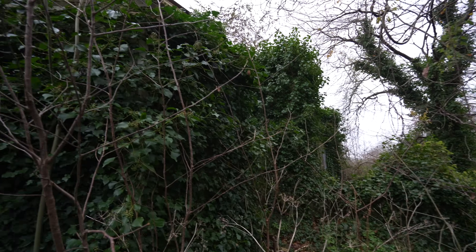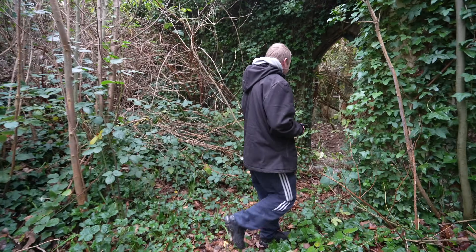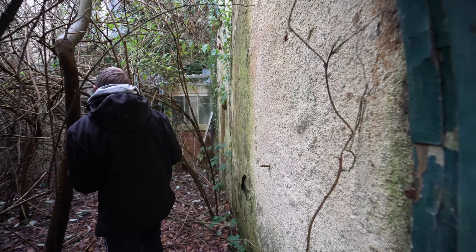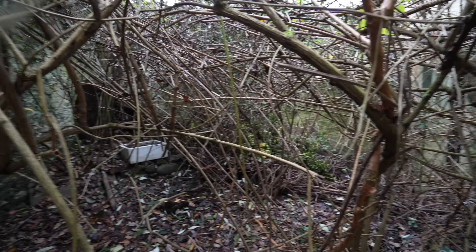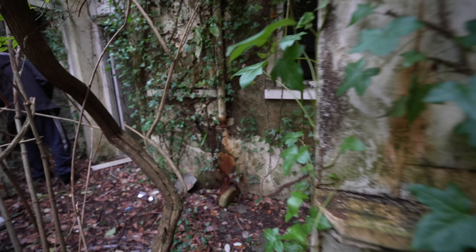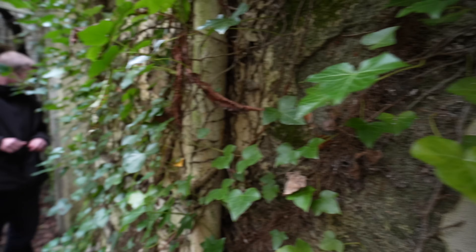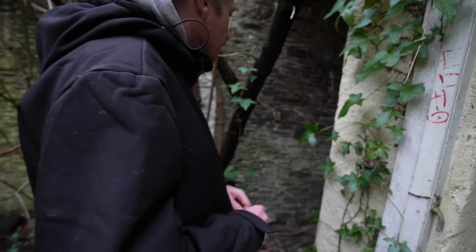Just look at it — nature has really taken this place back. But the biggest thing I wanted to film about this is the shape of the building, the doorways. Look at this — it's a little courtyard and there's an old sink over there. You can see some of the older bits of ornaments left. Where Mark's standing now would have been an indoor room, but everything's collapsing.